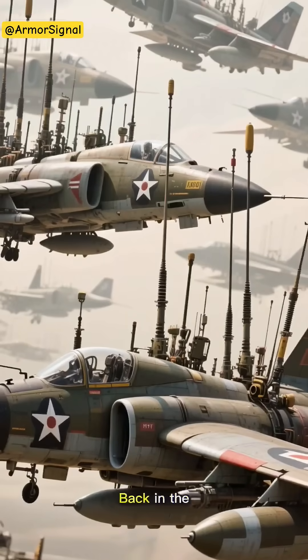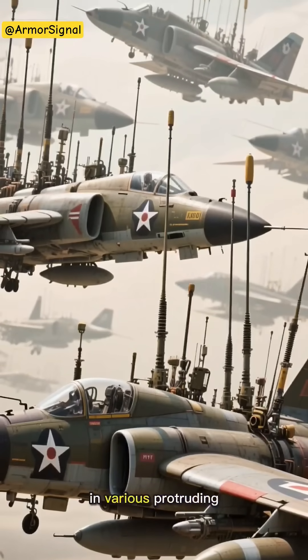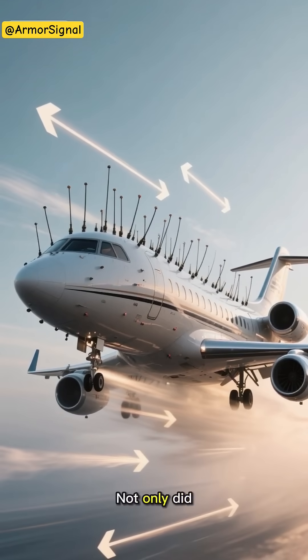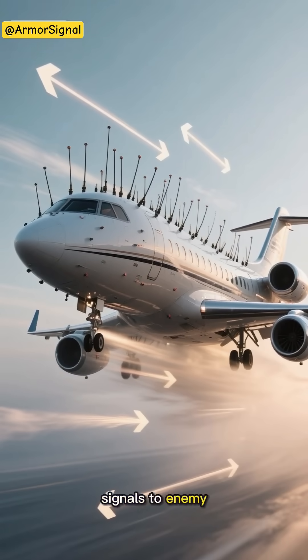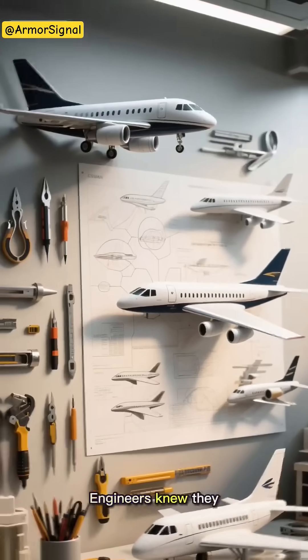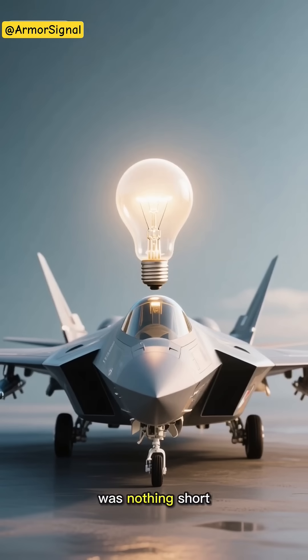Back in the early days of military aviation, fighters were covered in various protruding antennas. Not only did these create massive drag, but they were also like giant here-I-am signals to enemy radar. Engineers knew they had to find a better way. The solution they came up with was nothing short of brilliant.